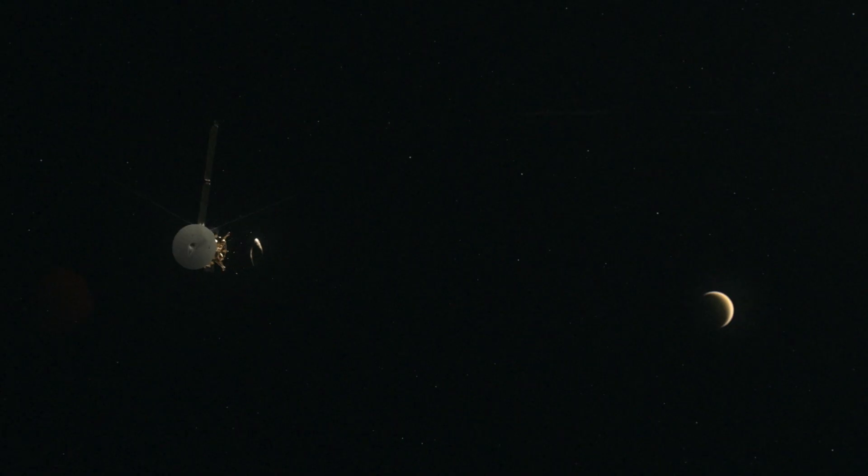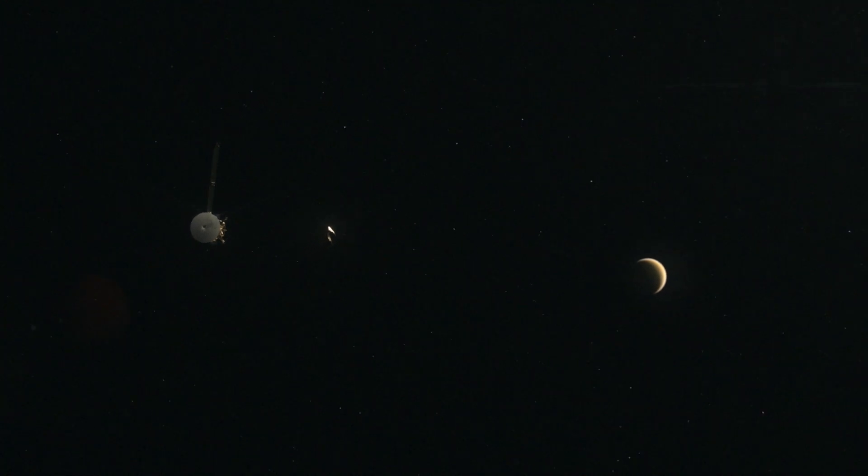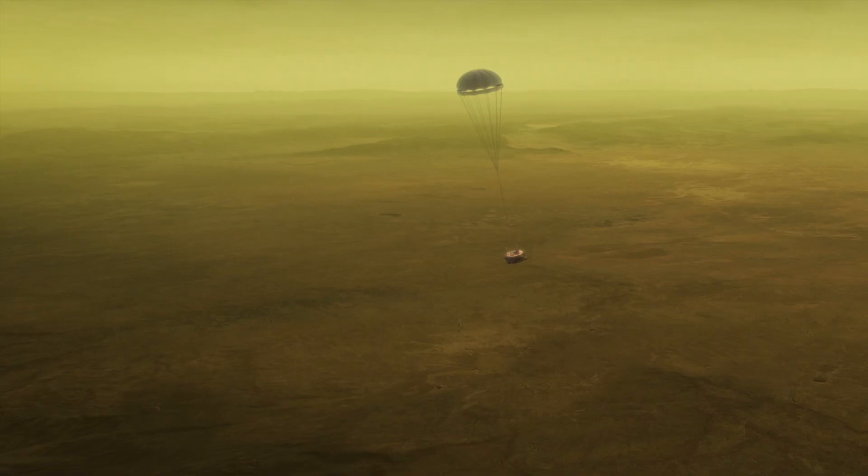From Voyager, Titan was so unusual. All we could see from Voyager is this hazy world we couldn't see through to the surface. And that's why we had to go back with Cassini carrying the Huygens probe to try and see what the surface of Titan looks like.